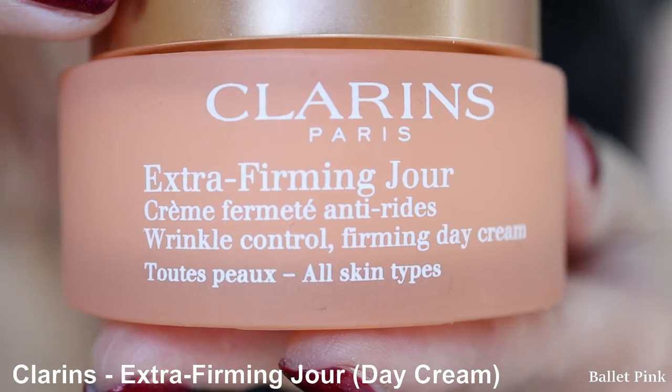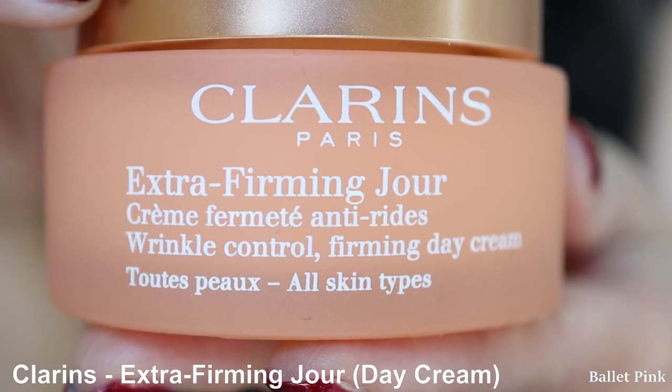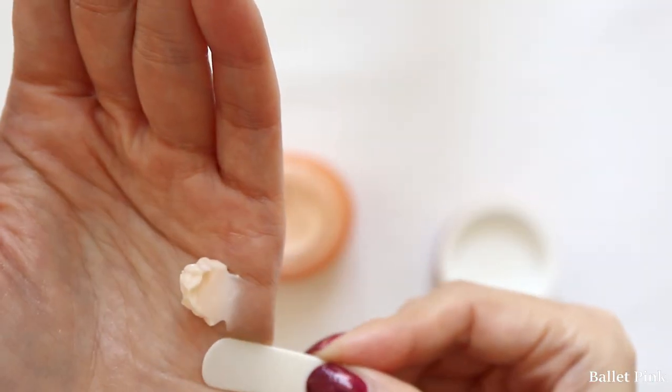Then I apply moisturizer — Clarins Extra Firming Day Cream, for all skin types. They also have a version for dry skin. This one is actually for women in their 40s, and now that I'm 50, I should change to the next one made for women in their 50s. But somehow this one works fine and I really like it. I don't see any reason to change to the more expensive one. I've never tried them, but maybe in the near future I'll have a chance.